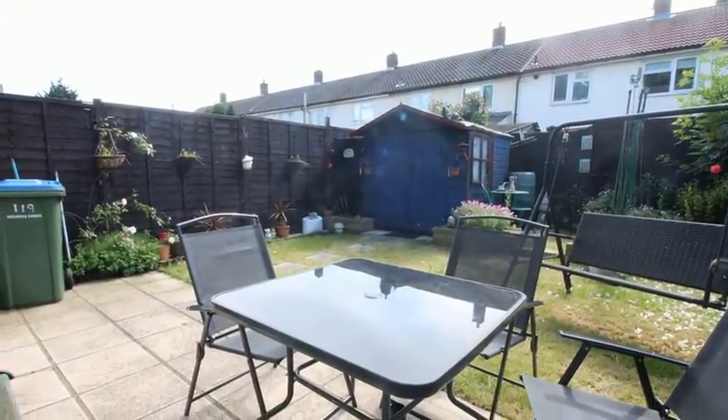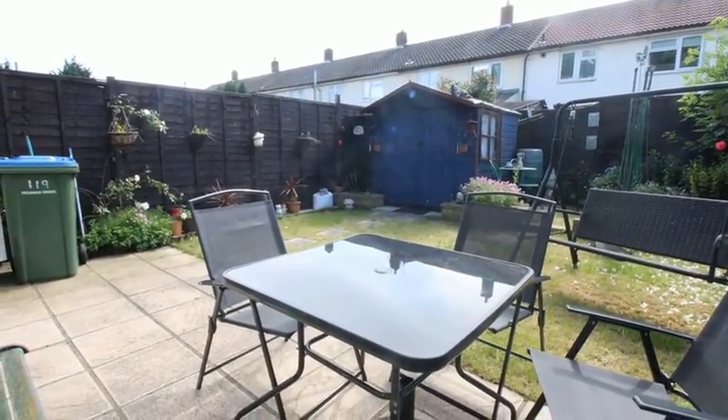Outside, the rear garden is of low-maintenance and boasts a patio and lawn area with mature shrubs.